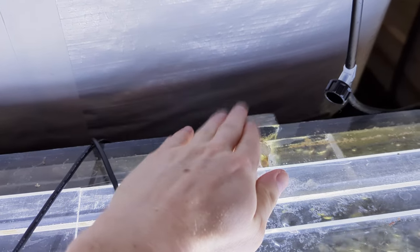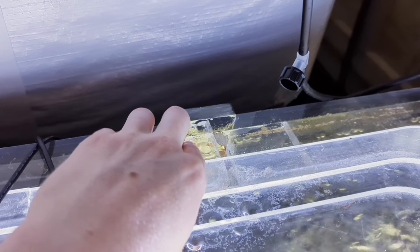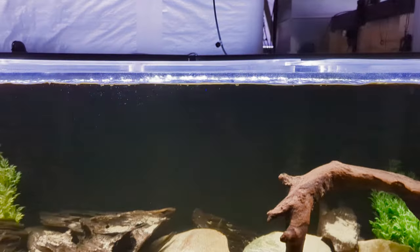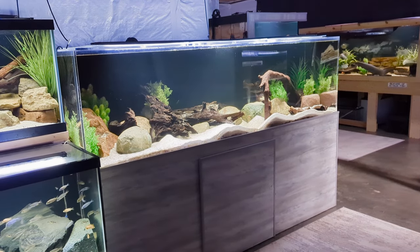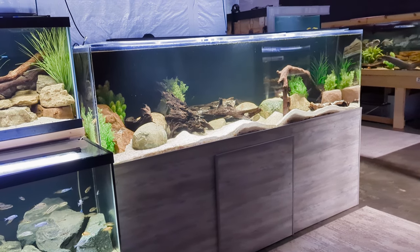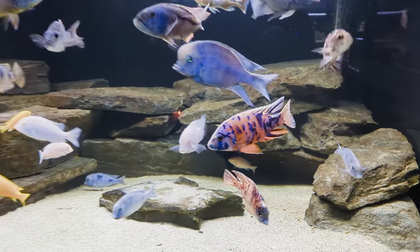Beyond leaking, this tank actually tore open in the back. There's this giant block of acrylic here because the previous owner cut clean through the eurobracing — I'm not joking — just to fit an airline tube through. Eventually, combined with how thin the acrylic is, the tank tore open. The lesson learned and my word of caution is to be very careful when buying used aquariums. I now have a personal rule to never buy used aquariums.